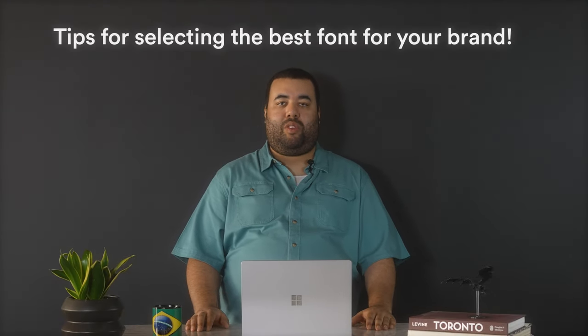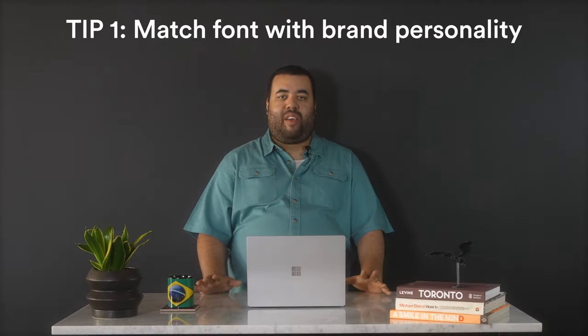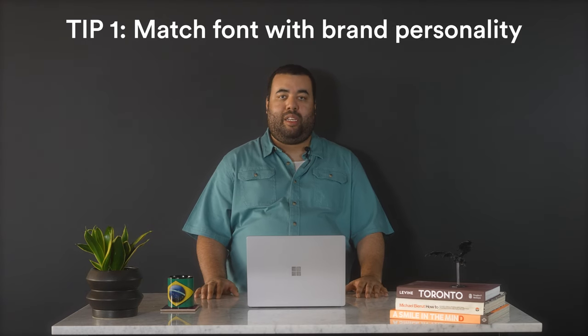Now that we've covered the four main font types, let's go over some tips for selecting the best font for your brand. Tip number one: match your font to your brand's personality. Fonts convey a lot of character, so before you go choosing a font, think about the mood or feeling you're trying to create with your brand. Let that dictate the style that you select.